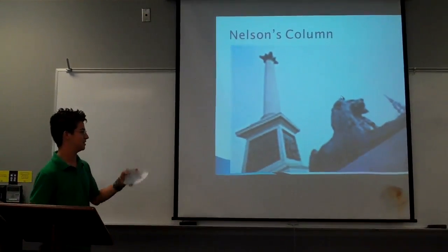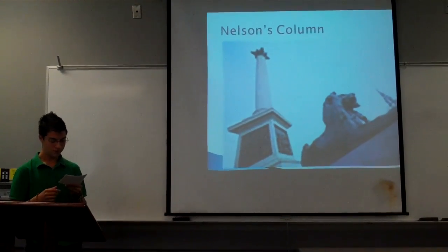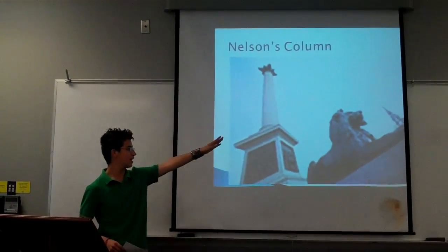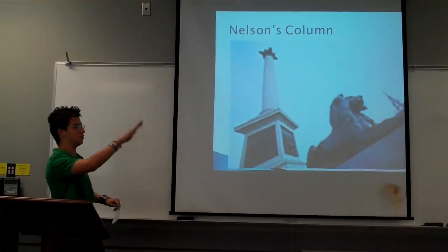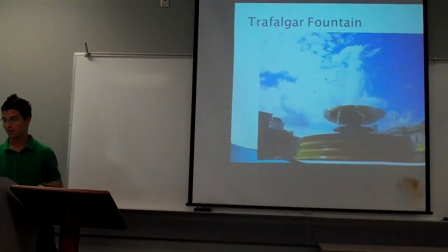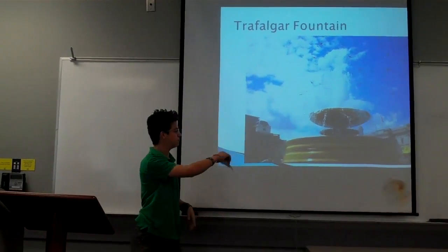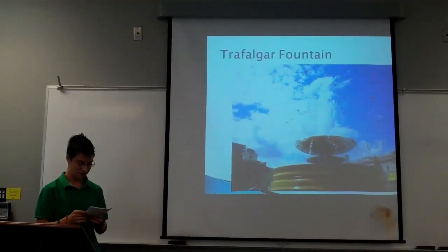One of the famous statues, as you can see, is Nelson's Column, which was designed by William Railton in honor of Admiral Nelson. He's on a horse with his hat — the horse is like this and he's like this. And the fountains, which are those — you can't really see it, but below that are dolphins surrounded by it. That fountain was added in 1845, so it's been there a long, long time.